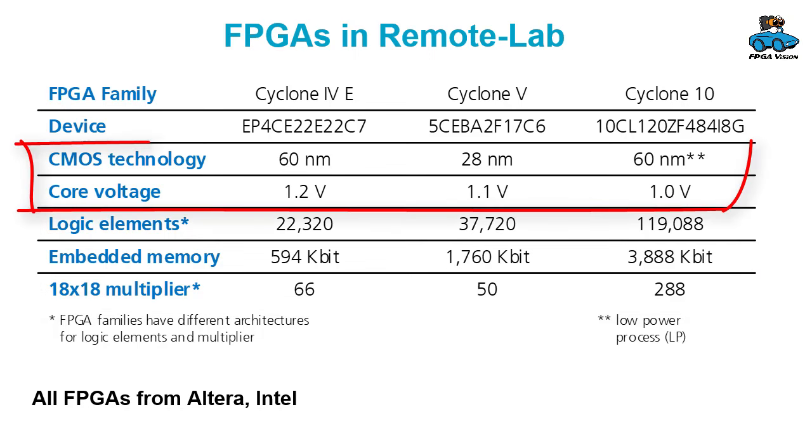Another significant difference between the FPGAs is CMOS technology and core voltage. Cyclone 4 has 60 nanometer and 1.2 volt. Cyclone 5 has 28 nanometer and 1.1 volt. And the new Cyclone 10 again has the larger technology with 60 nanometer, but with a low voltage of 1.0 volt. However, the CMOS technology is a low power process.